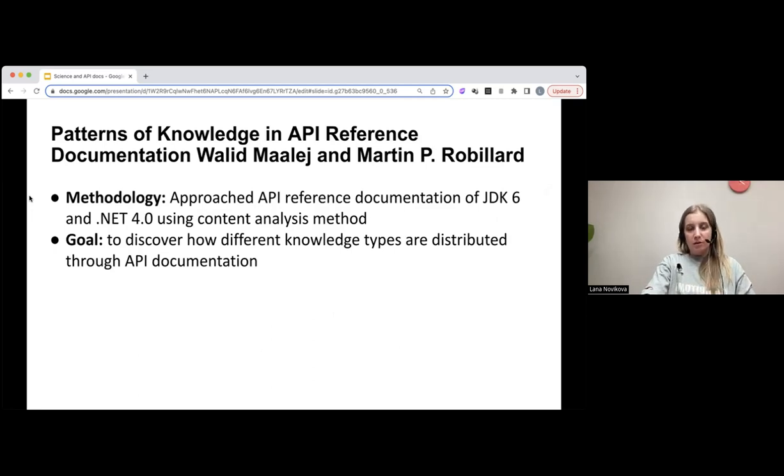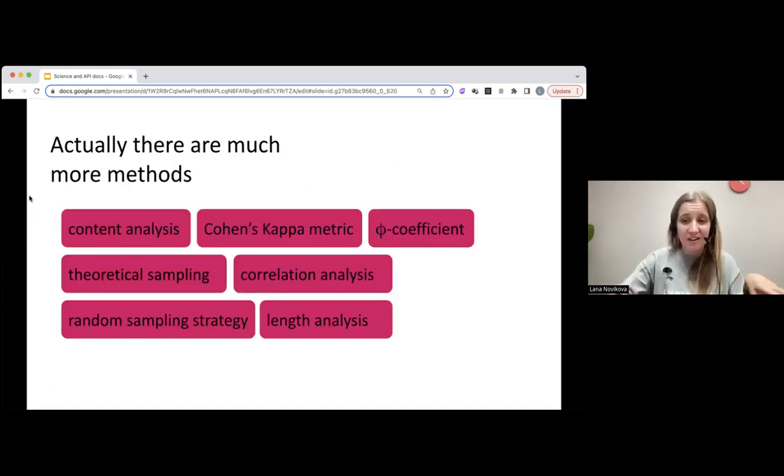If we're talking about API documentation, I found a very interesting article called 'Patterns of Knowledge in API Reference Documentation' by researchers Maalej and Robillard. What they did was approach API reference documentation of two big APIs — the JDK 6 and .NET 4.0, specifically descriptions of classes and interfaces. They used content analysis and many methods — different metrics, coefficients, samplings, length analysis, correlation analysis — to discover how different types of knowledge are distributed through this API documentation. They wanted to observe what they called knowledge patterns.